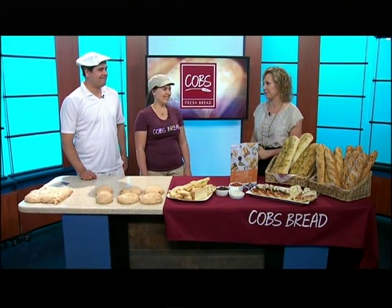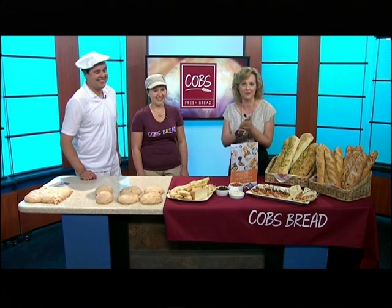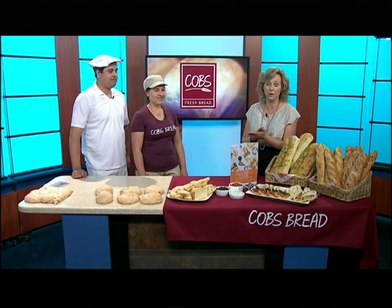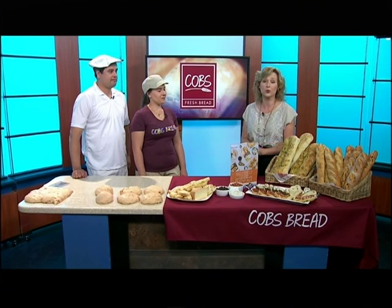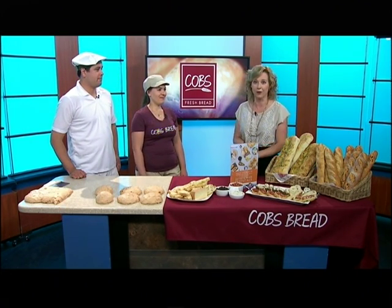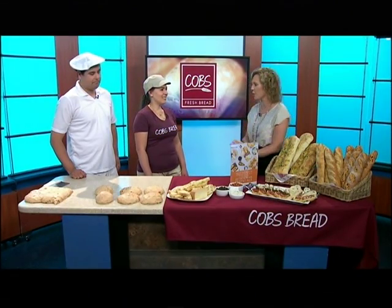The studio smells like fresh baked bread — it's fantastic in here. We're delighted to welcome Cobb's Fresh Bread Company on the show this morning. As a sponsor of the show, we're joined by local franchisee owners Chris and Yelena Reich, with the Century Crossing location in Spruce Grove, just west of the city.